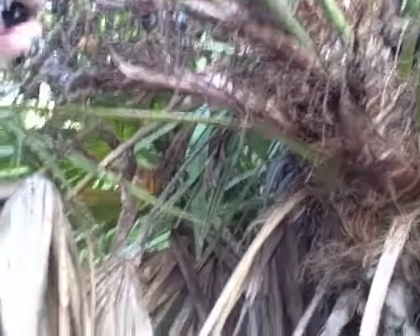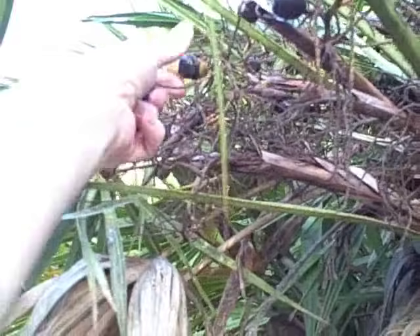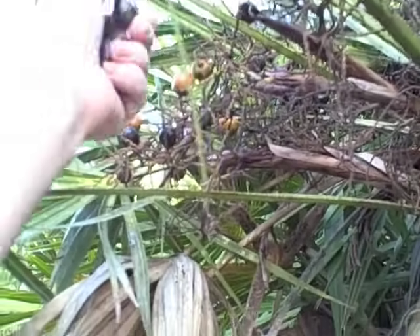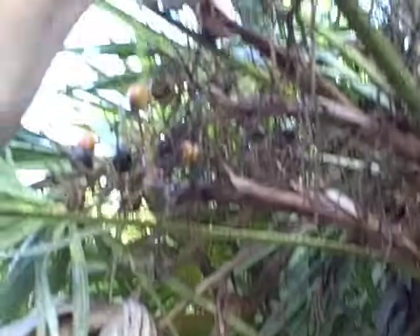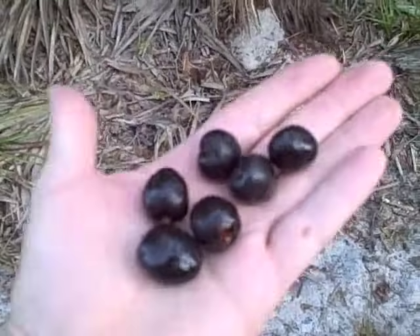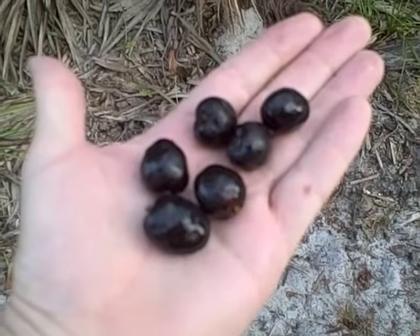Let's see if I can pick a few of these — there we go. We'll probably take these home and get a good picture of them. You can see they do indeed resemble olives.